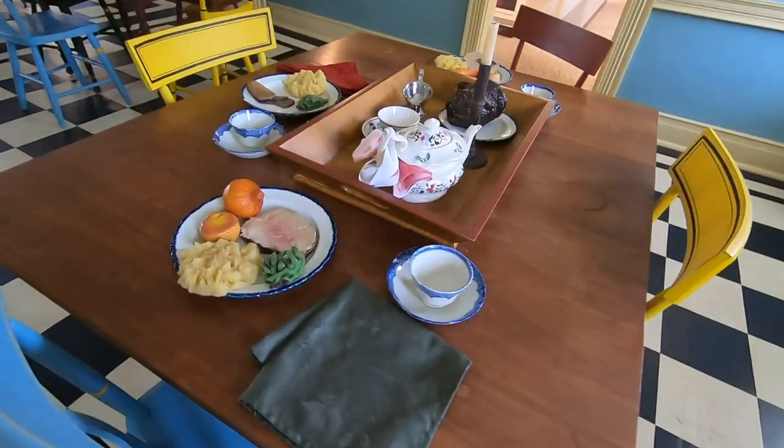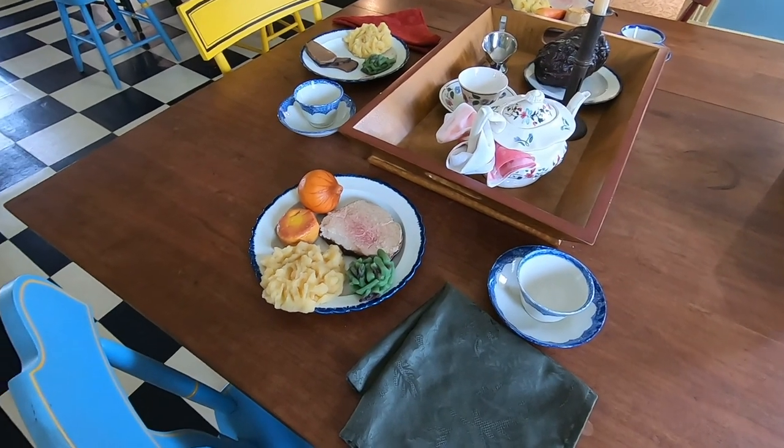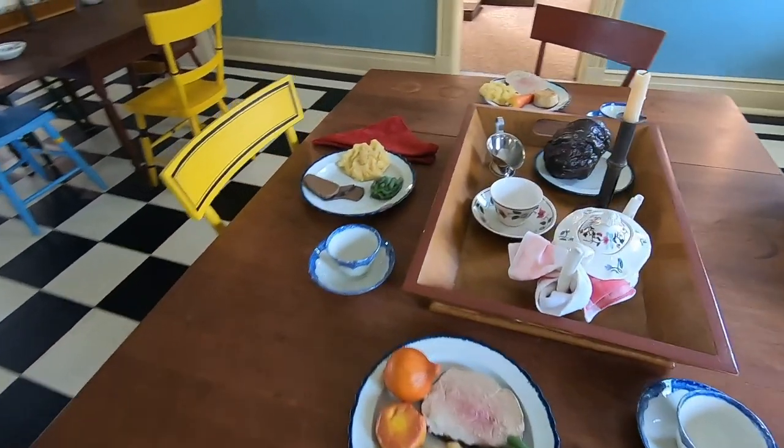Here's a typical table setting — looks like mashed potatoes, lima beans, pork, biscuit, and an onion. Pretty neat. Looks like dessert pudding over there too.